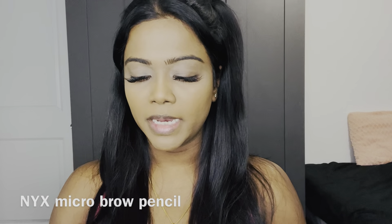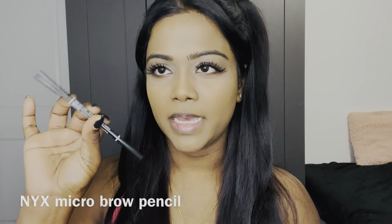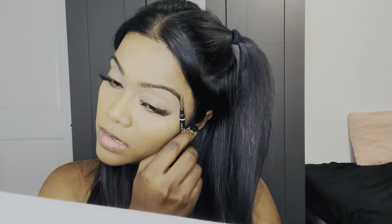Next I'm going to do my eyebrows using the NYX Micro Brow Pencil, which has a really, really tiny tip. Let me fill in my complicated eyebrows.